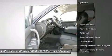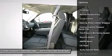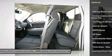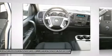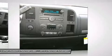Traction control, anti-lock braking system, four-wheel drive, front air conditioning, power steering, floor mats, cruise control, hands-free communication, AM-FM stereo radio, power door locks.